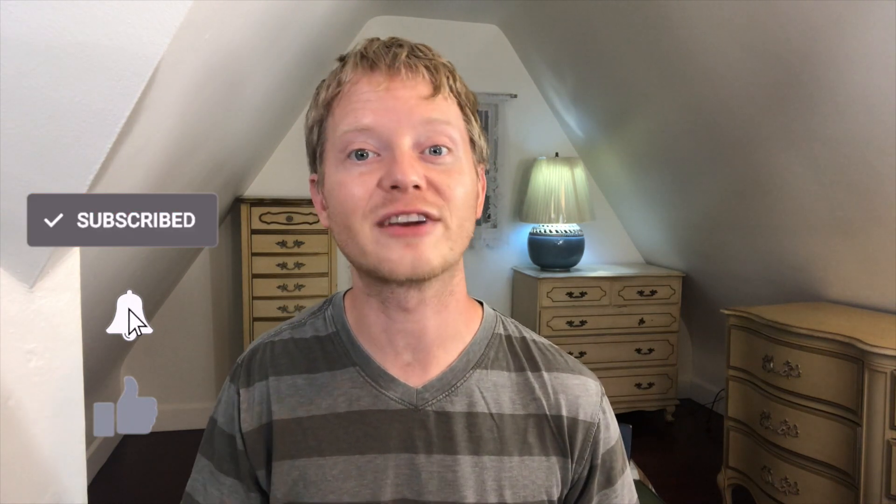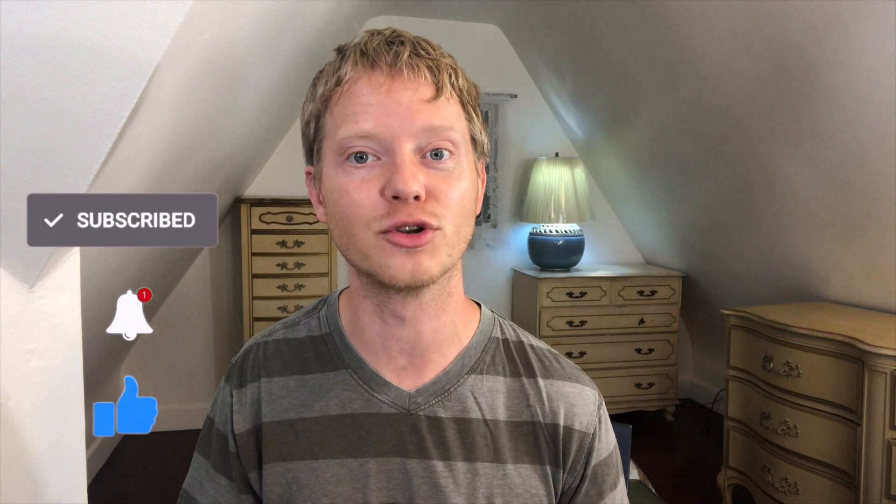Welcome to Entrepreneur's Toolbox. I am Jonathan and I'm here to help you find the tools to build an income online. If you get value out of these videos make sure that you like and subscribe and don't forget to ring the bell so you get notified every time that I upload a new video.